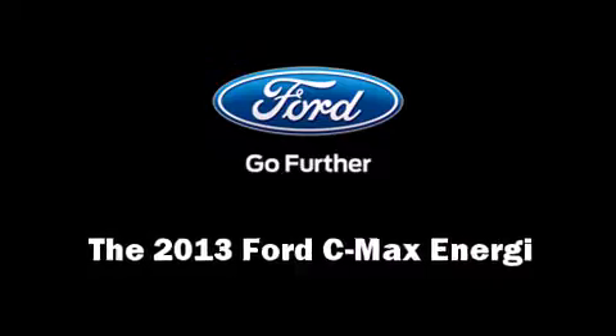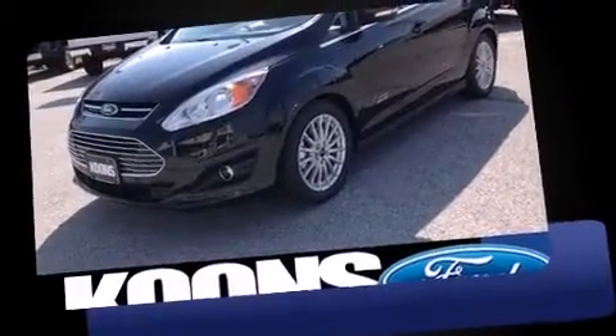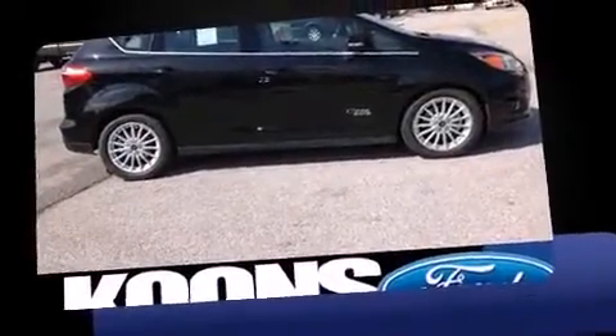This four-door five-passenger hatchback offers the features and options for which you've been searching. It features a continuously variable transmission, front-wheel drive, and a two-liter four-cylinder engine. Top features include rain sensing wipers, leather upholstery, front dual zone air conditioning.